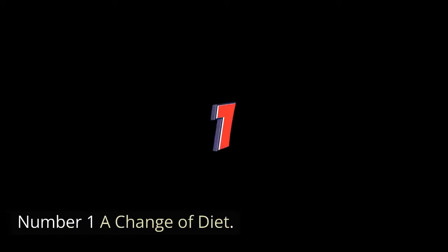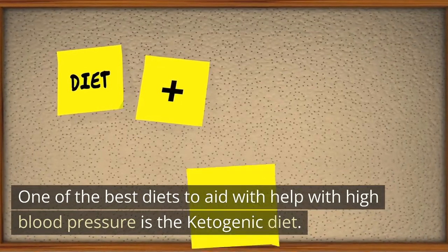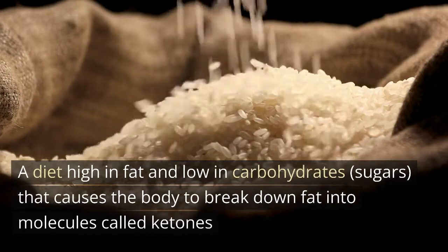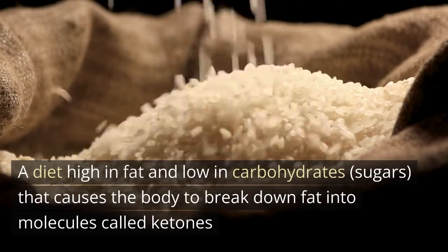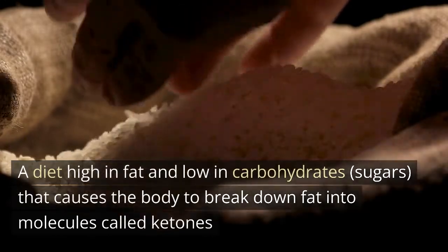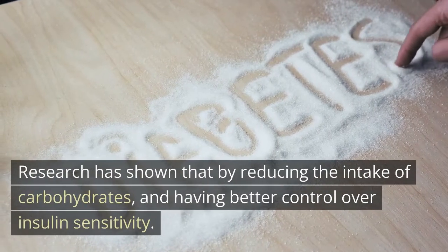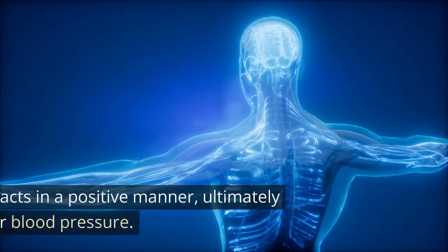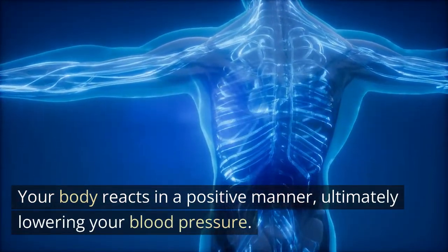Number one: a change of diet. One of the best diets to help with high blood pressure is the ketogenic diet — a diet high in fat and low in carbohydrates and sugars, that causes the body to break down fat into molecules called ketones. Research has shown that by reducing the intake of carbohydrates and having better control over insulin sensitivity, your body reacts in a positive manner, ultimately lowering your blood pressure.